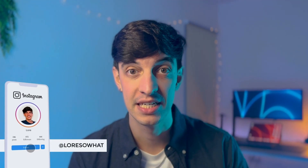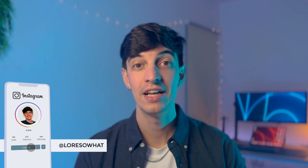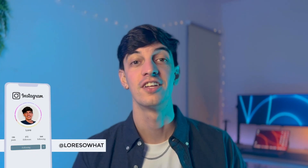Ciao guys, welcome back to my channel. If you're new here, I'm Lore and I'm a data analyst based in London and working at Amazon. I'm on a mission to make you start a career within data science and data analytics and succeed within it.